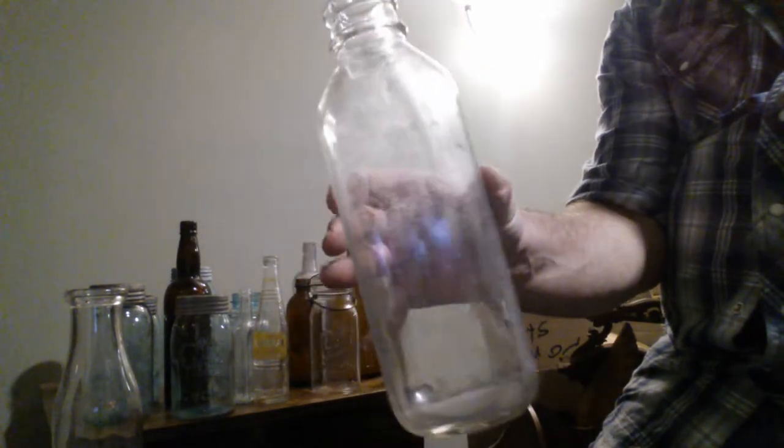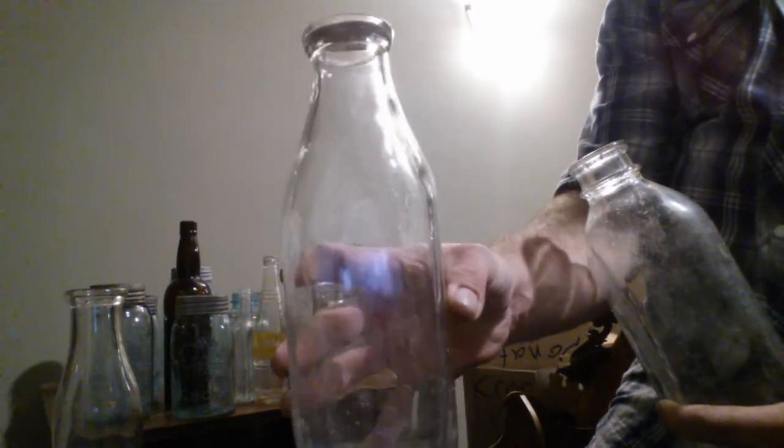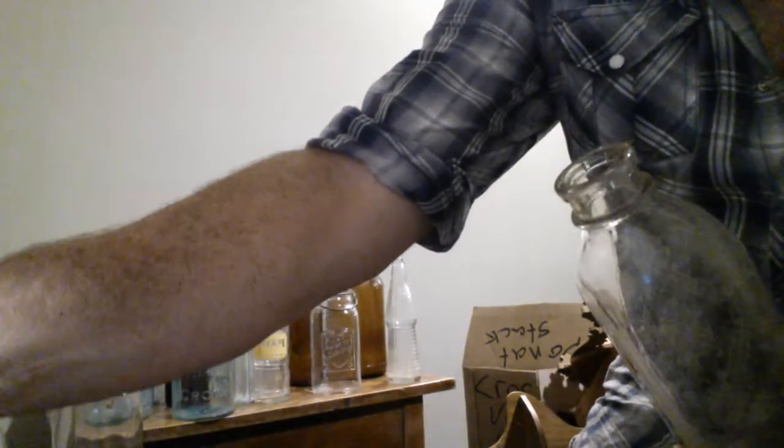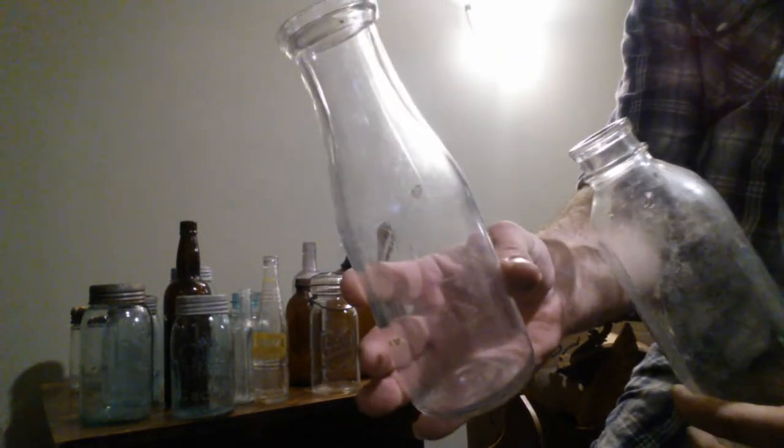This is a milk bottle from the 1960s - one I remember getting at the door as a kid. This one is from the late 1950s, before my time. And this one here is from the 1940s, so things changed after the war.